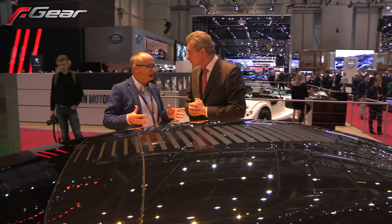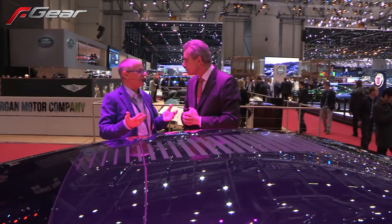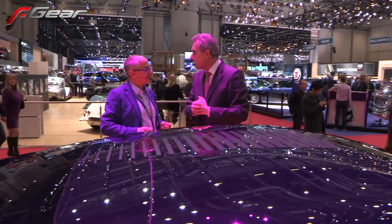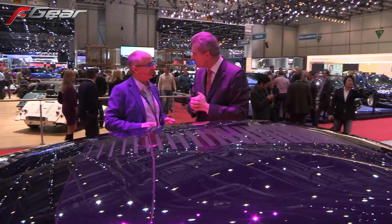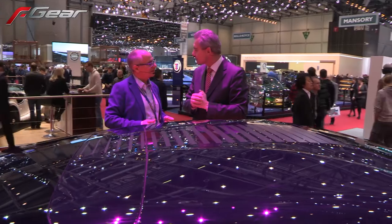Obviously I imagine there's been a degree of interest — do we have target production dates? It's a teaser at the moment, I guess? Yes, it is a teaser, and we want to show this teaser car to our customers. We are currently in talks with a couple of potential customers and we hope that we can basically sign up a contract at the end of the day.